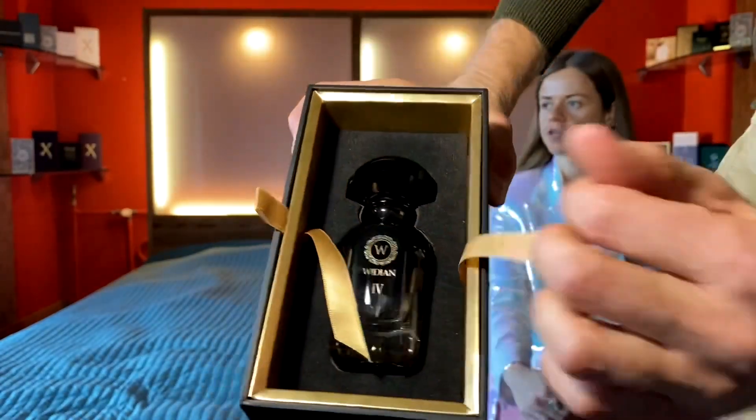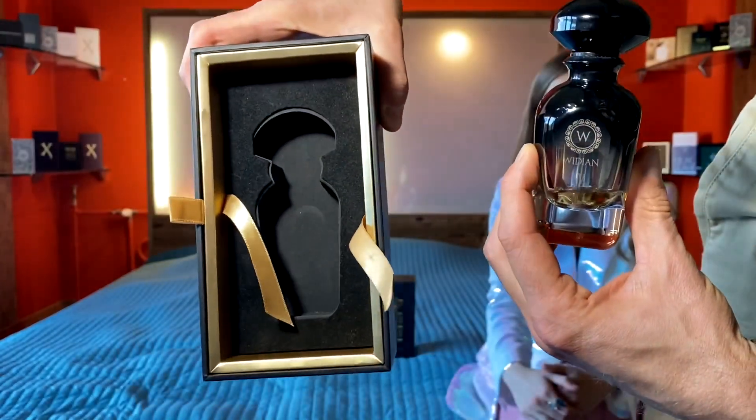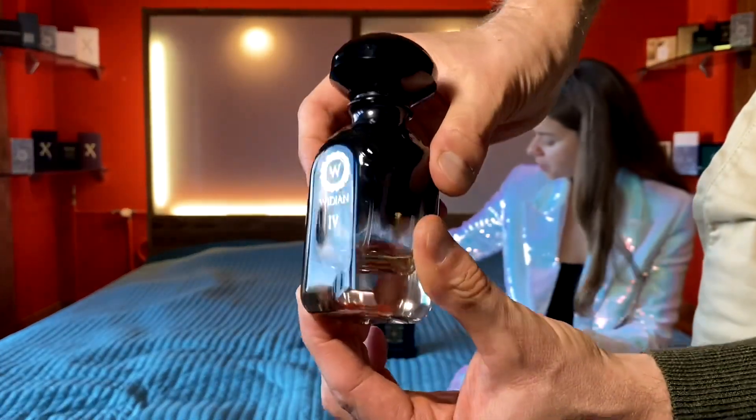This fragrance costs 250 euros for a 50 ml bottle — quite expensive.